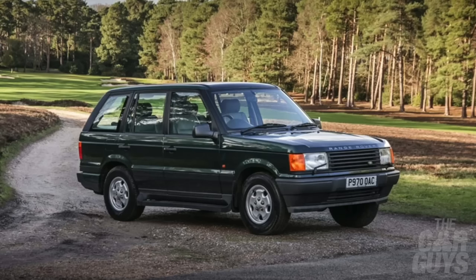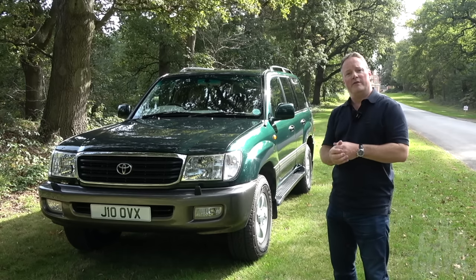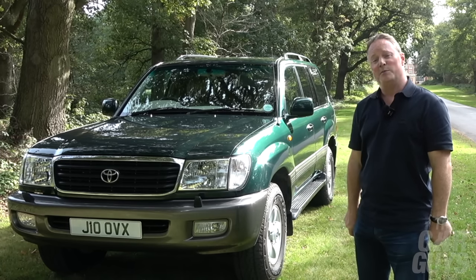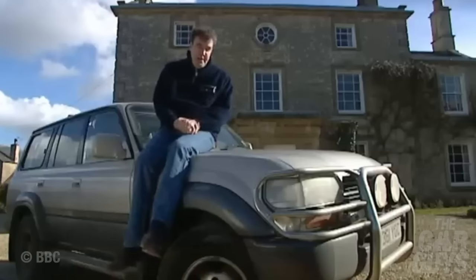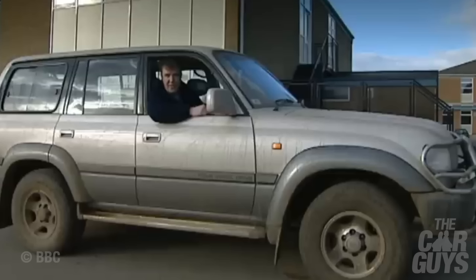Back in the late 90s, the Land Cruiser's main rivals were the heavyweights of the SUV world: the Range Rover, Nissan Patrol, and Mercedes G-Wagon. And given that the Range Rover was a bit chintzy and fragile back then, personally I would have gone squarely for the Land Cruiser. And don't forget, this was the SUV choice for a certain Mr. Clarkson, allowing him to traverse the Cotswolds green lanes on the school run.